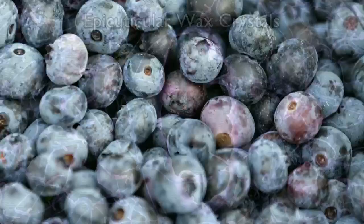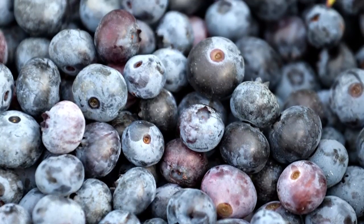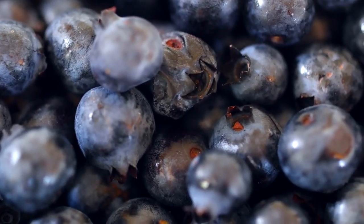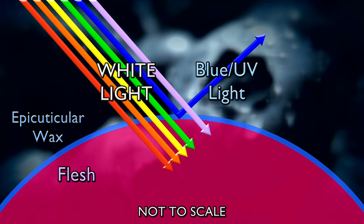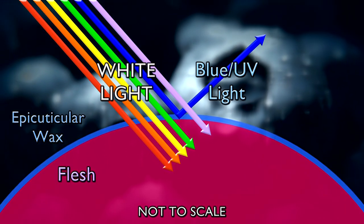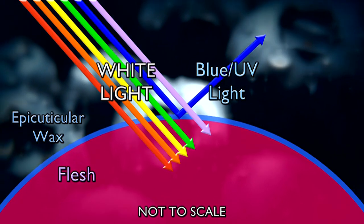When you dissolve that wax, even that doesn't stay blue, so the team looked deeper — or in this case, thinner. They looked to see what the structures were where the length scale is about the same as a wavelength of light. It turns out there are a bunch of little structures packed into that micron-thick waxy layer, and that's where scattering comes in. The wax itself interacts with light to reflect blue and UV light.